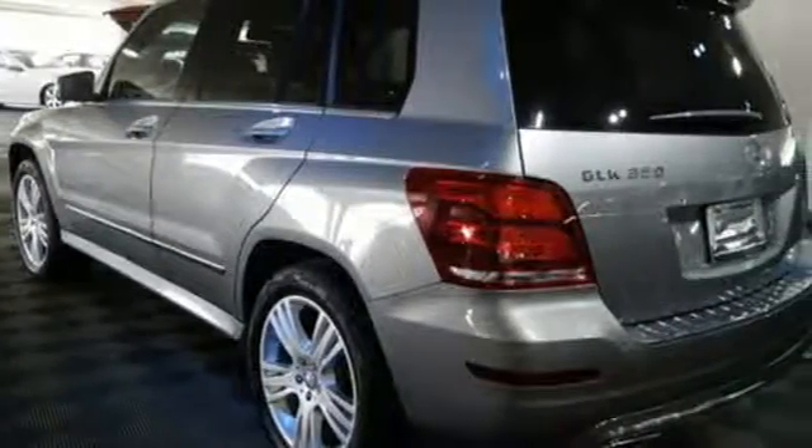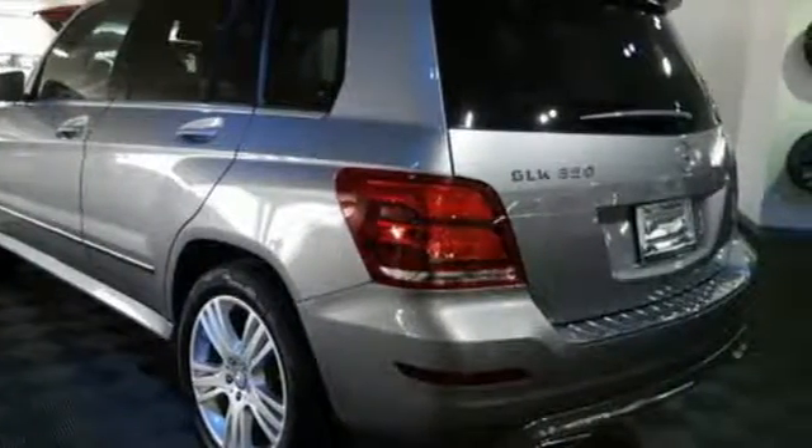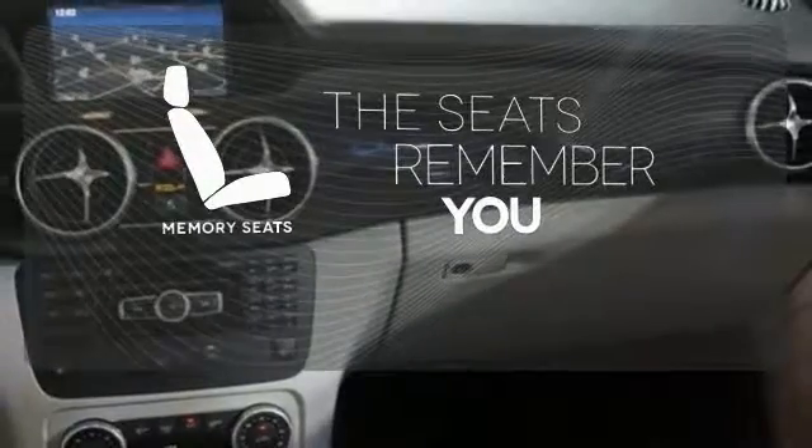Check out the tech amenities like an emergency communication system and climate control. Let the memory seats adjust to your preferred setting.